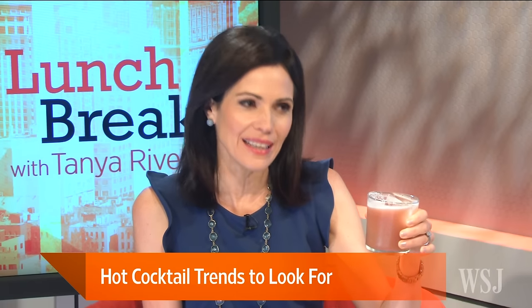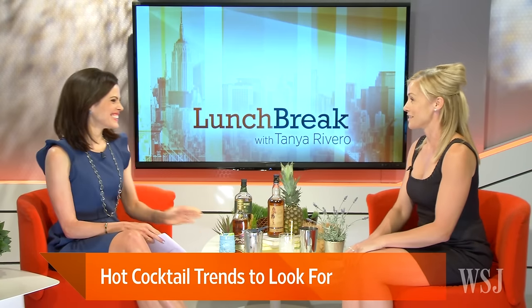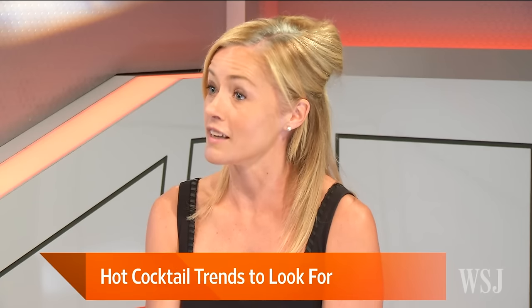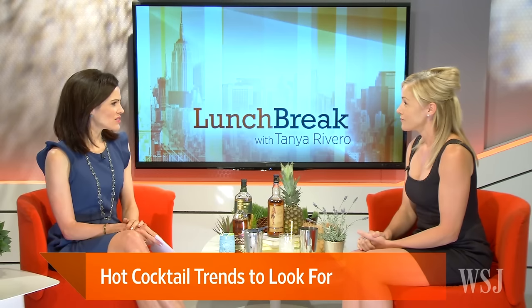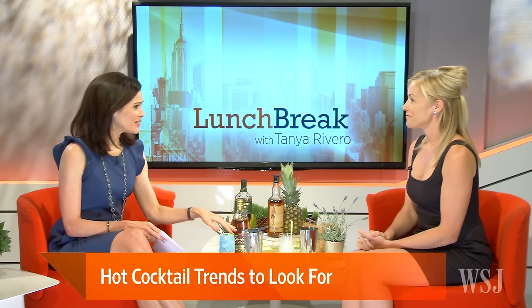Often people are surprised and maybe delighted by the use of eggs in cocktails. I even saw a substitution on offer at Tales this year for vegans, who of course wouldn't eat eggs — and that was the use of aquafaba, which is the juice from chickpeas. It works in the same way and doesn't affect the flavor, so vegans don't have to miss out.